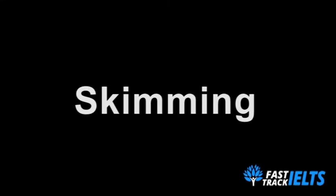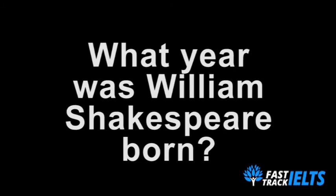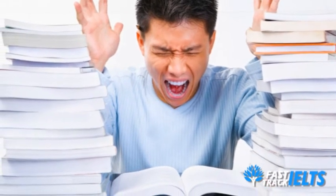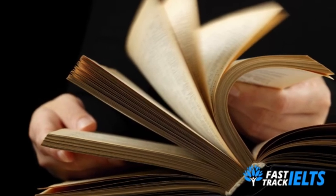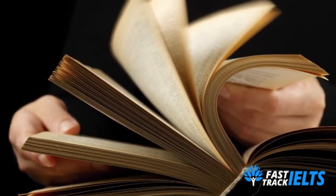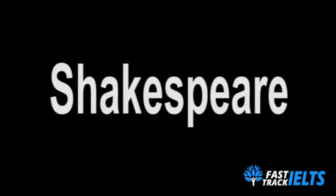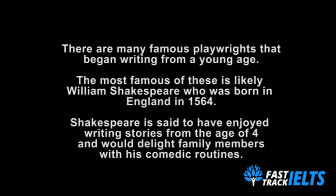Maybe the question you're answering is asking you: what year was William Shakespeare born? Instead of reading the entire passage over and over, you could just skim the passage — that means to look through it very quickly for the words that you need. So in this case, the key words we'd be looking for would probably be 'Shakespeare' and 'born.' We then skim through the passage quickly to look for those words, and voilà — we've got our answer.